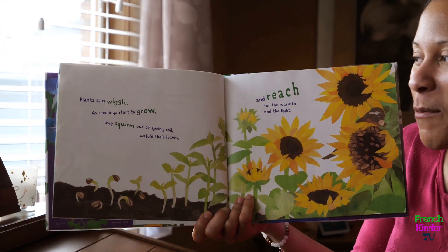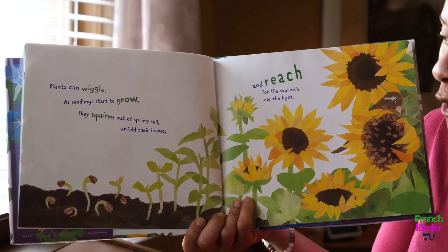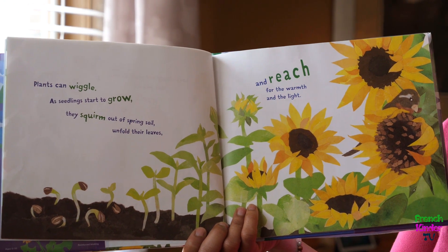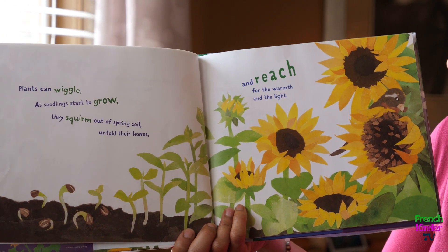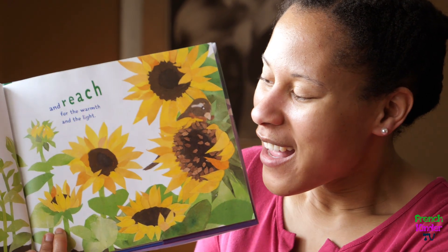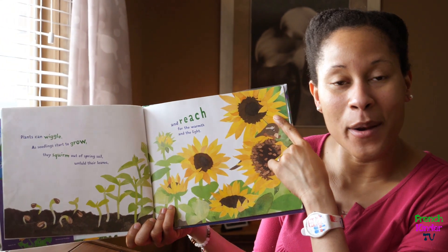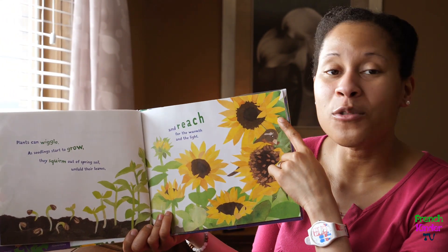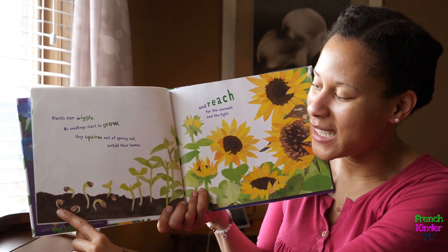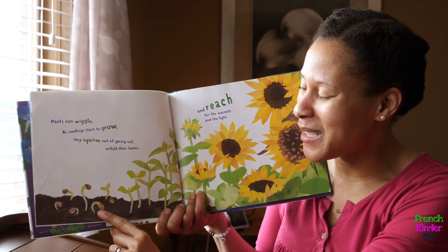Plants can wiggle. As seedlings start to grow, they squirm out of the spring soil, unfold their leaves, and reach for the warmth and the light. This big plant is a sunflower — it is an extremely large plant, and it starts off as a little sunflower seed. As it starts to grow, it does wiggle.